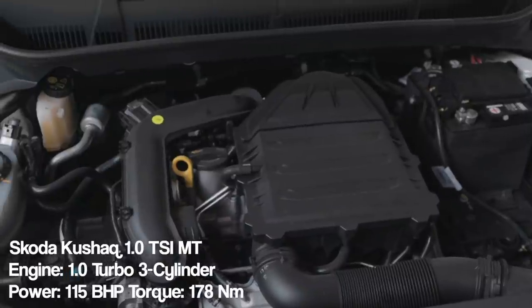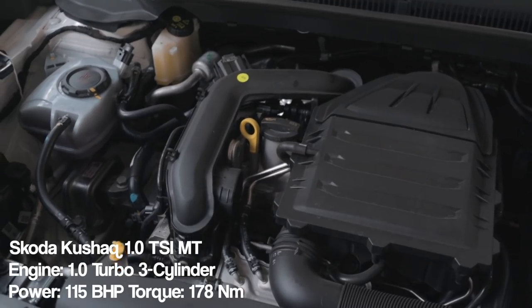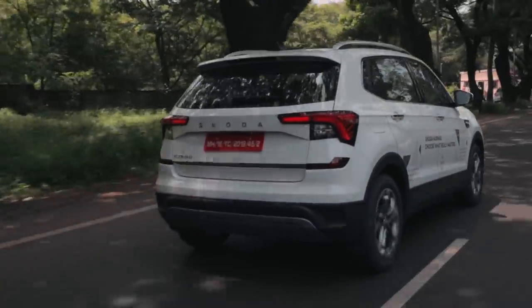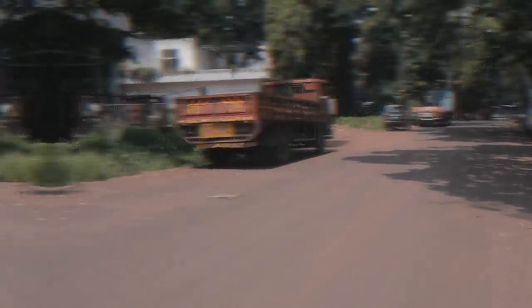The variant that we have gotten is the 1.0L TSI Style manual transmission variant. This engine first debuted in the new generation Rapid and Polo, and in those cars the acceleration and power was very punchy — you could feel the strength of the engine. But in this Kushak, the power has been subdued a little bit because this is a family SUV and Skoda and VW have done a few tweaks. The acceleration has been dialed down slightly, yet the car still makes 115 PS of power and torque has gone up by 3 Nm to 178 Nm, which is pretty sufficient for this sort of car.